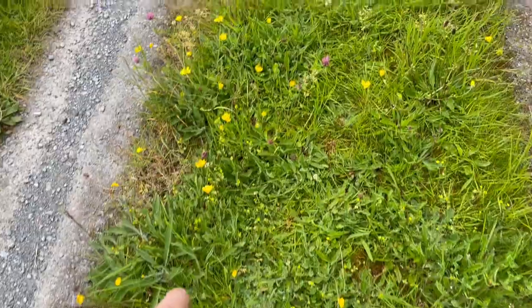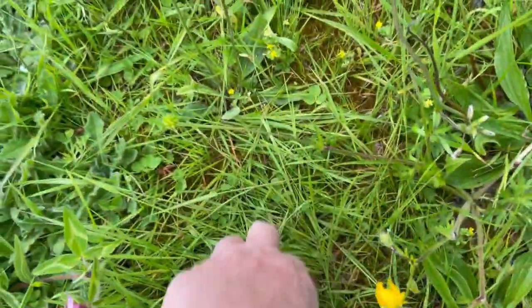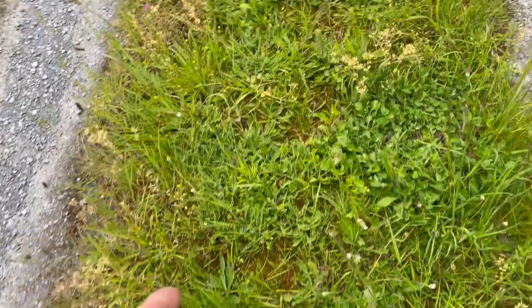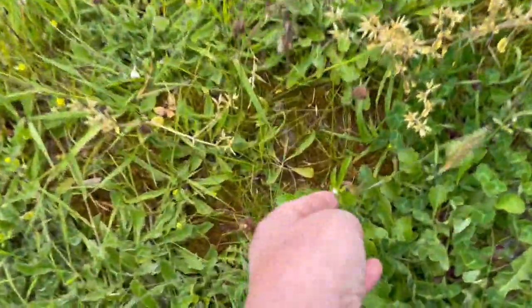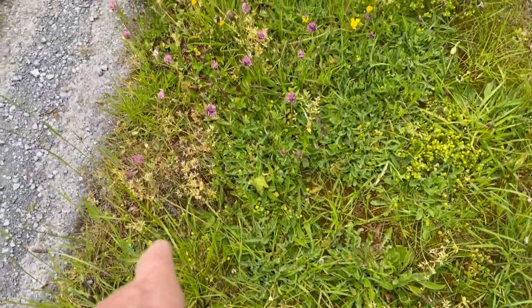There's white clover, evening primrose, daisies. The cat is still there. Here's another grass — I think this is one of the fescues. I've lost count of how many there are. There's oxeye daisy right there, and shepherd's purse.